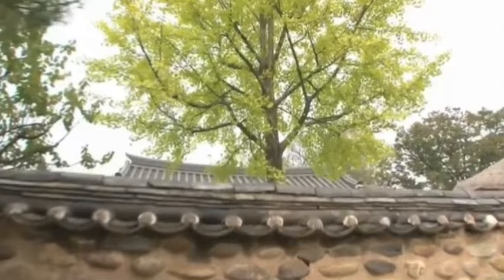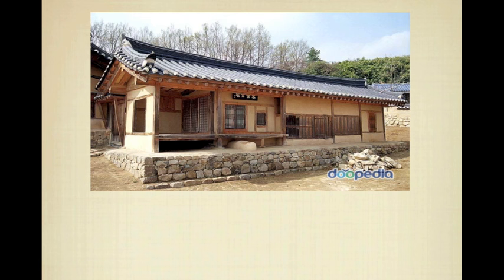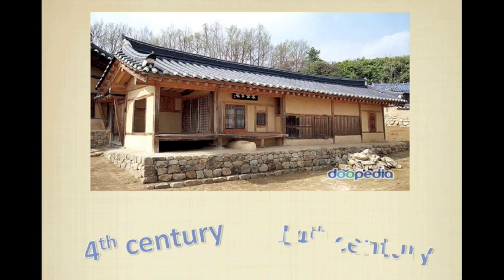Then what is Hanok? Hanok is a Korean traditional house. It is a distinctively Korean house which was built to avoid the heat and cold in the Korean peninsula, which has both continental climate and oceanic climate. Hanok is assumed to have begun taking form from the 1st century and started to have its present form from the 14th century.